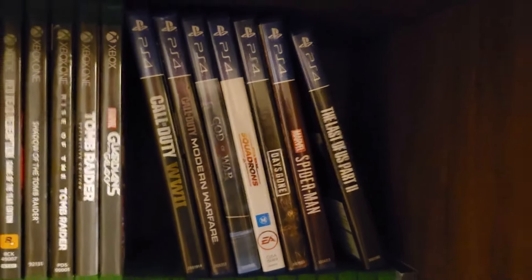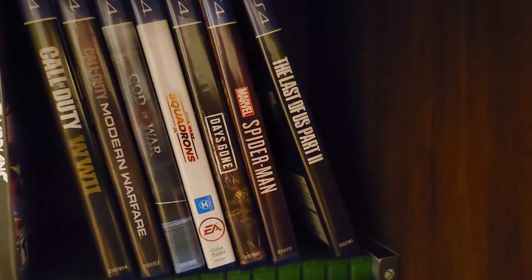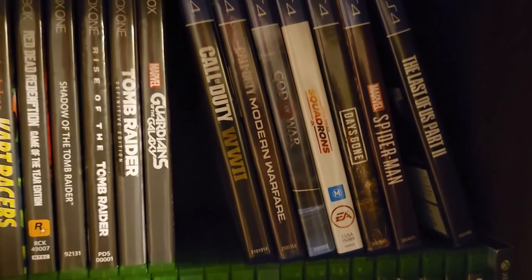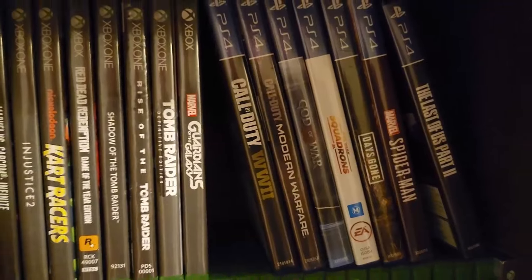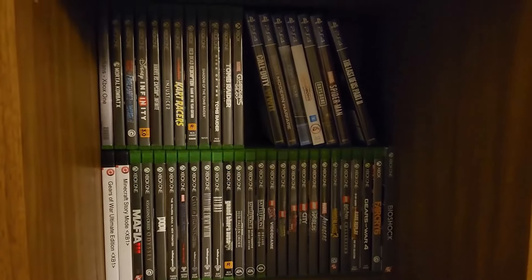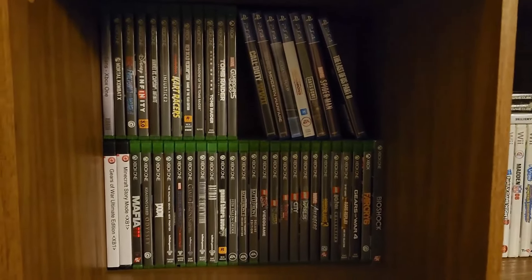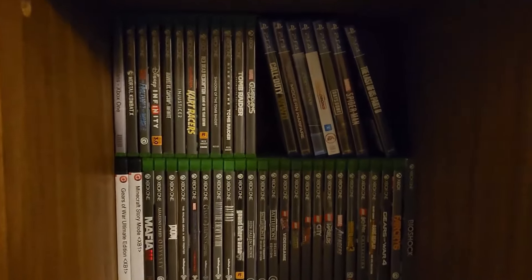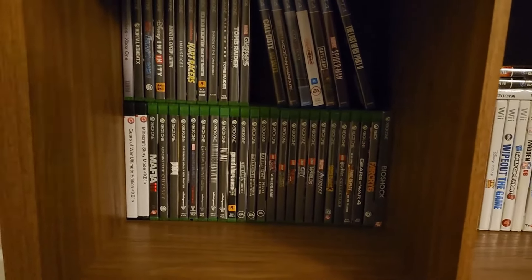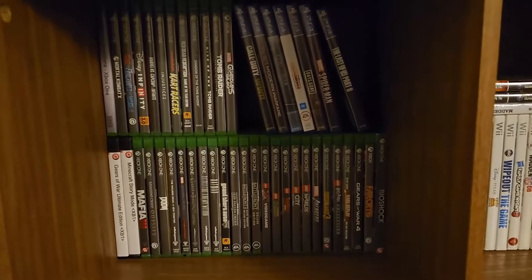Over here is my small but mighty PS4 section: The Last of Us Part 2, Marvel's Spider-Man, Days Gone, Squadrons, God of War, Call of Duty Modern Warfare, and Call of Duty World War 2. I'm still collecting for the PS4 — I need to get Miles Morales as well as The Last of Us Remastered. But other than that, I can't think of anything else I really want for the PS4. Everything I would want to play from that generation, I either already have on the Xbox One or I can play it on the Switch.